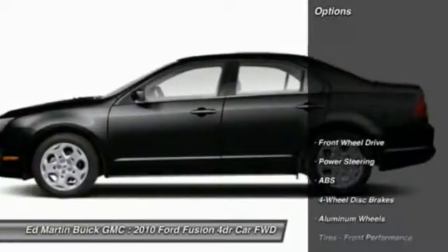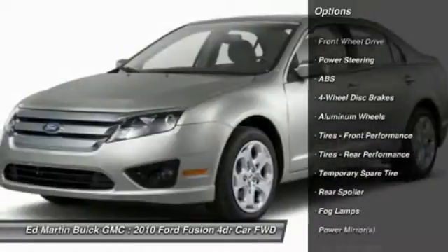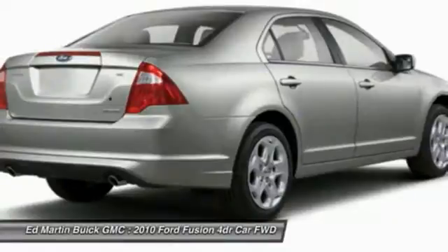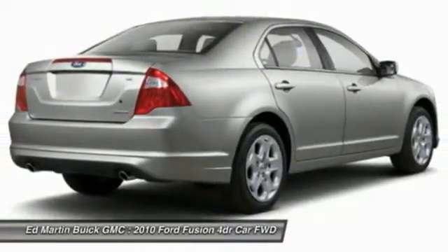Here are some of this vehicle's great options: anti-lock braking system, steering wheel audio controls, air conditioning, adjustable steering wheel, power steering, floor mats, cruise control, keyless entry, four-wheel disc brakes, and aluminum wheels.